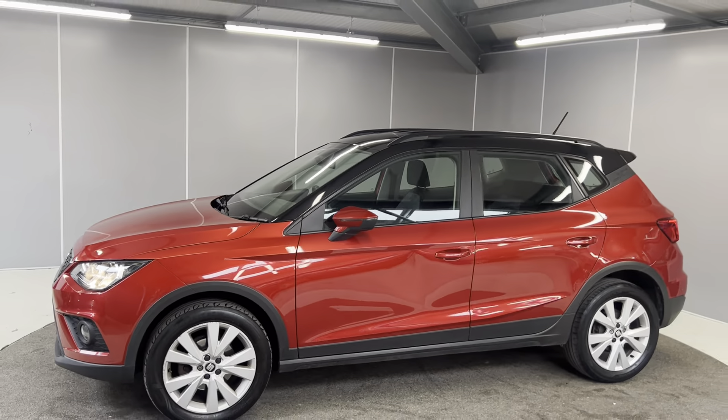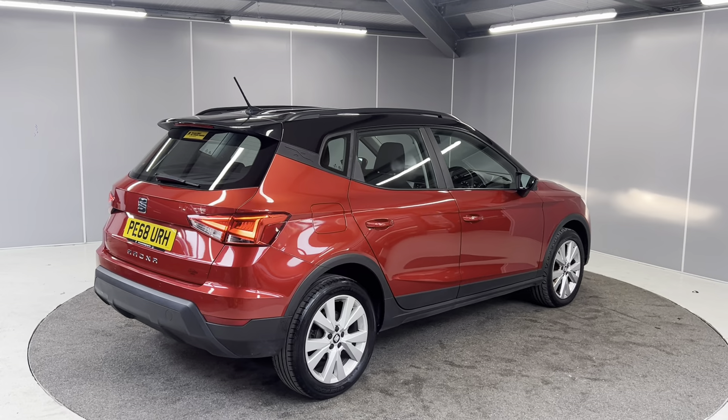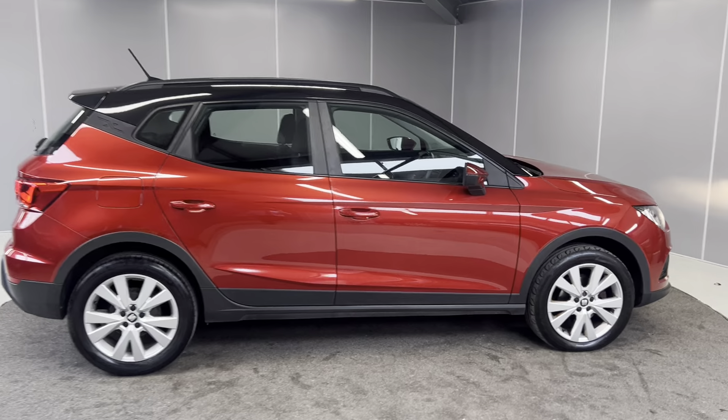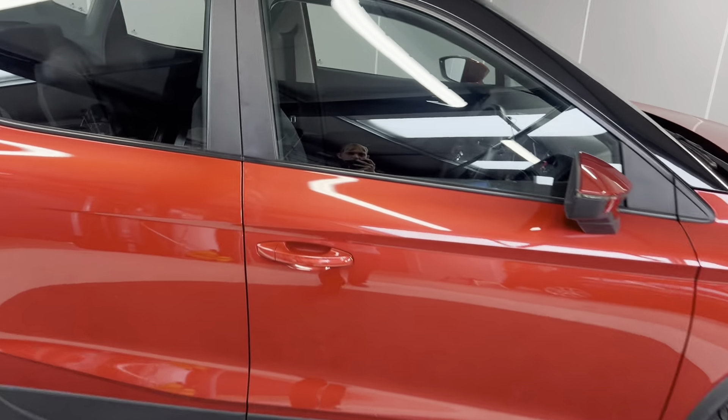Onto the rear, you've got your rear parking sensors, rear fog lights, and your LED taillights. All of our cars come with a 6 month warranty as standard, with the option to upgrade that to a 1 or 2 year policy at an additional cost, and the car will also go through the full mechanical prep process by our Honda approved technicians.